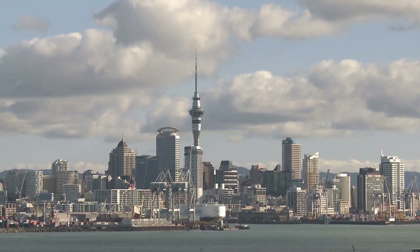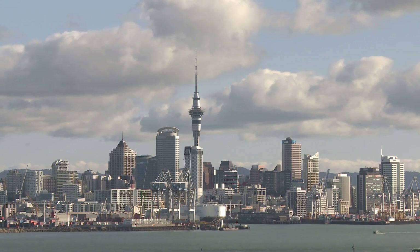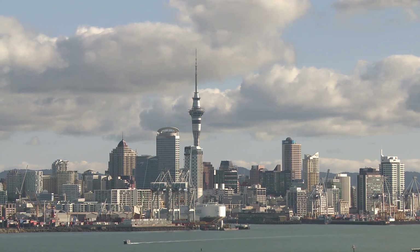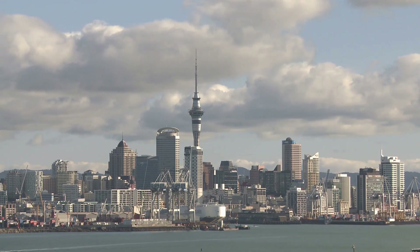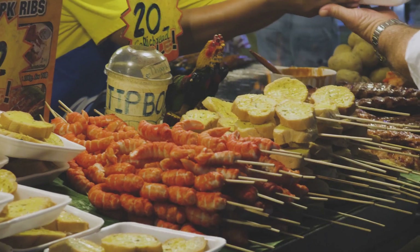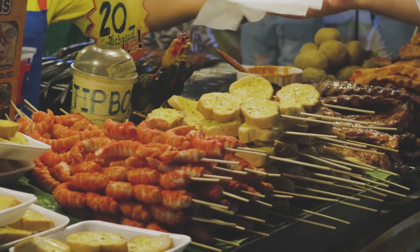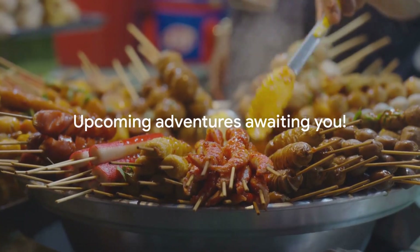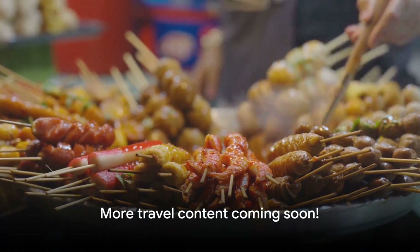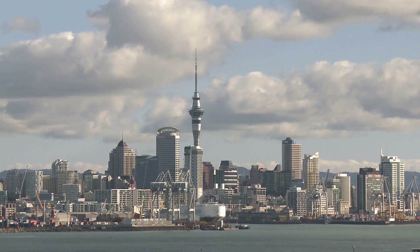We hope you've enjoyed this virtual tour of Auckland's must-visit spots. If you found this guide helpful in planning your trip or simply enjoyed the journey, please give this video a like — it helps us create more content like this. And if you're hungry for more travel guides, tips, and immersive experiences, hit that subscribe button. We've got plenty of adventures lined up for you, so don't forget to like and subscribe for more amazing travel content. See you in the next video!